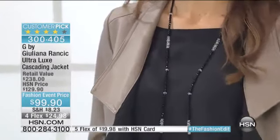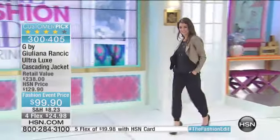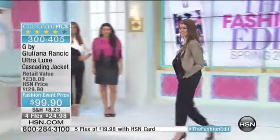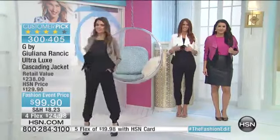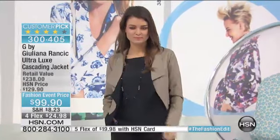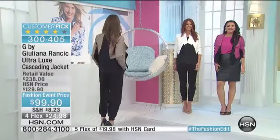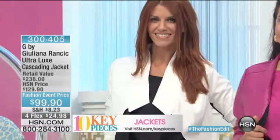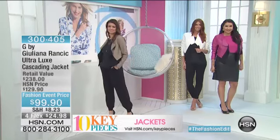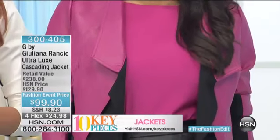One of our viewers called you the ponte queen because you do ponte so well. I do love ponte knit — I use it in so much, whether it's my pants or my jackets, because it works. Women respond so well to ponte knit because it allows you to get a fitted, structured look but you don't suffocate. We strategically place the ponte alongside the underlining of the arms so you get a nice slimming look, but it's still easy to put on and take off. There's nothing worse than a jacket that's tight on your arms or back.